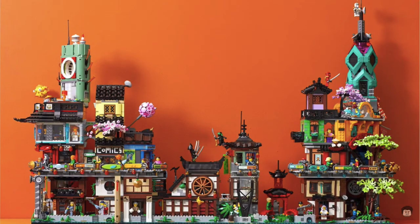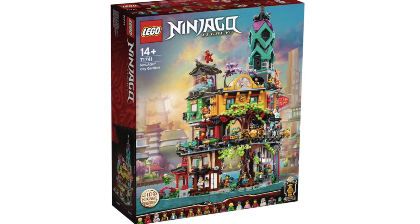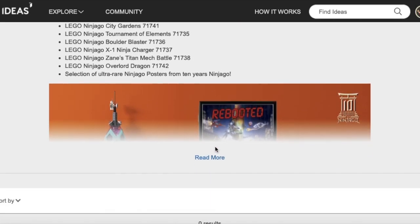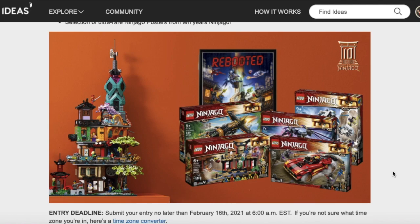So that's pretty much Ninjago City Gardens — it's a great set with over 5,000 pieces and a bunch of cool minifigures. The set is very expensive, so most likely I'm not going to pick it up. But LEGO Ideas is actually holding a contest to build a Ninjago creation, and if you win first place you get the Ninjago City Gardens set as well as all the legacy sets. So that's pretty cool — maybe you should enter for the contest. The link will be in the description below.